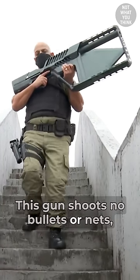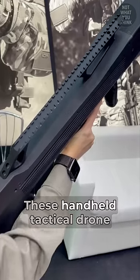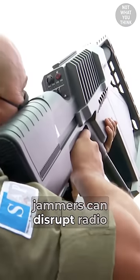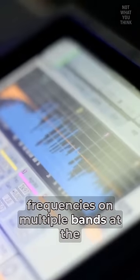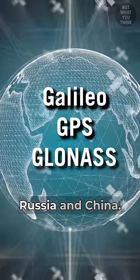This gun shoots no bullets or nets, but how it can bring down a drone is not what you think. These handheld tactical drone jammers can disrupt radio frequencies on multiple bands at the same time using universal systems from Europe, the US, Russia, and China.